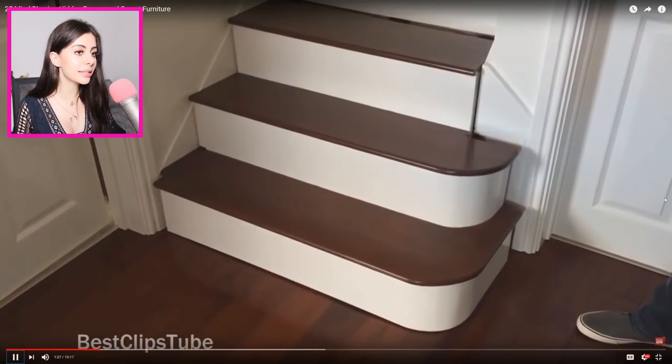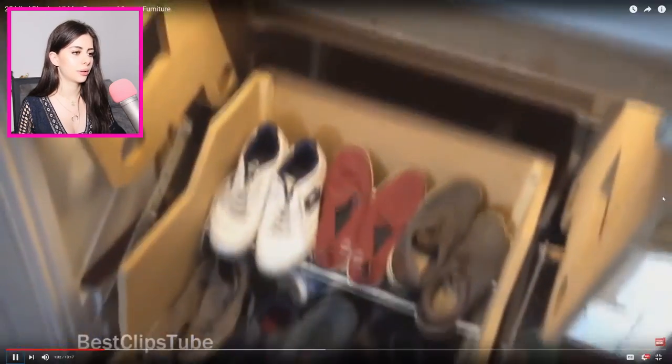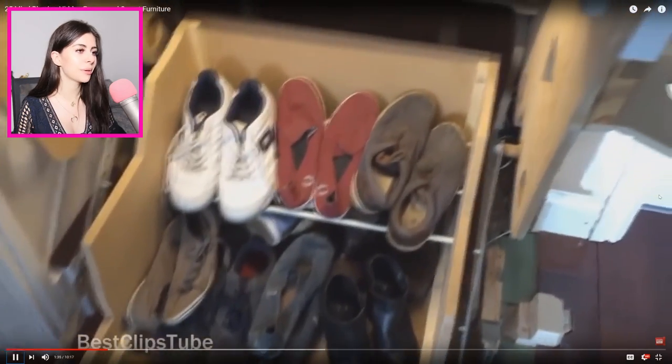Who is making these things? He just pushes it and there he's storing all his shoes. This is for the people who really want to keep their house clean and don't want their shoes out.